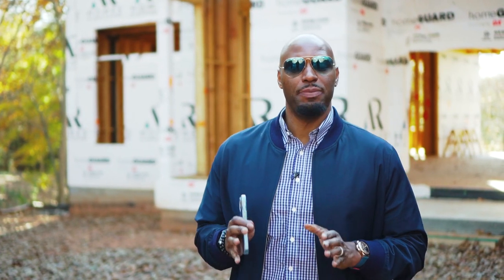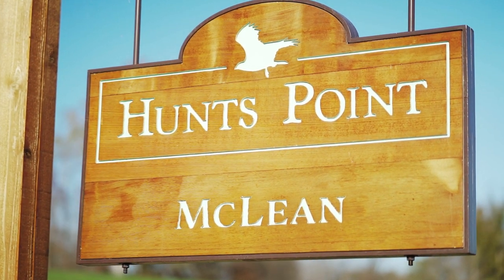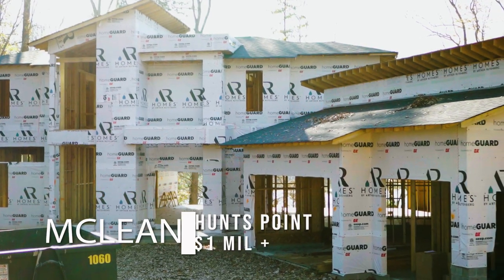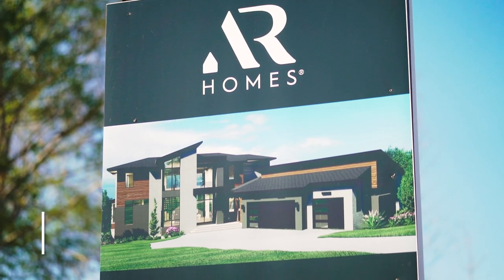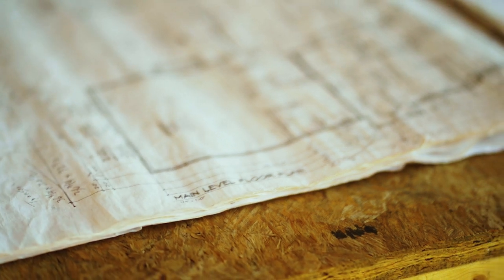Alright guys, so we've made it to our first stop here in Belmont. This is going to be McLean — a massive community. You see me standing in front of the AR Homes model, so this is going to be more of their higher-end side. This is called Hunts Point. They still have some opportunities available, but you're looking at a higher price point, probably a million plus or so, maybe even a little bit more depending on how you deck your home out.